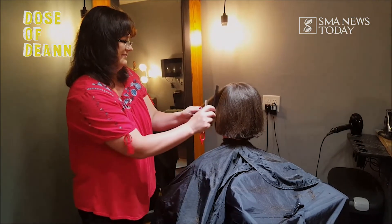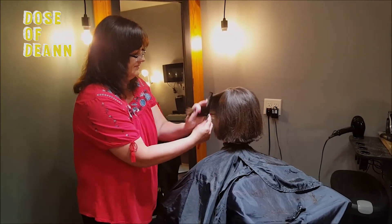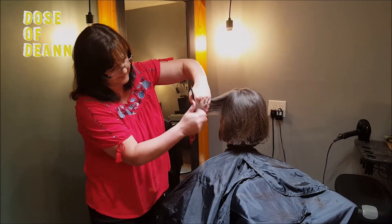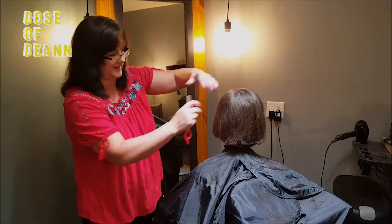Believe it or not, she cut about four inches off. Right now she's just making her final cuts and softening up the edges, and I'll have my summer haircut. It's been in the 90s, so this will feel great.